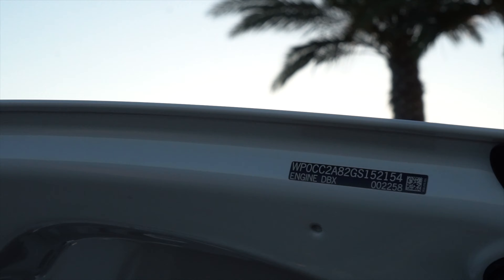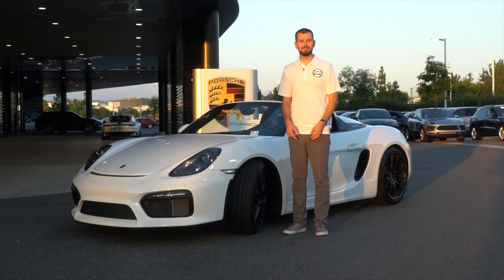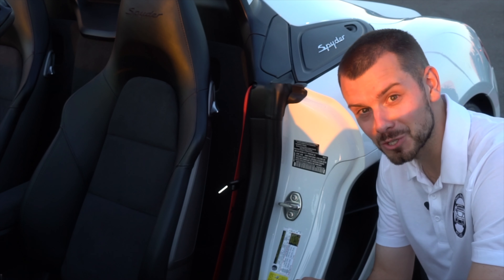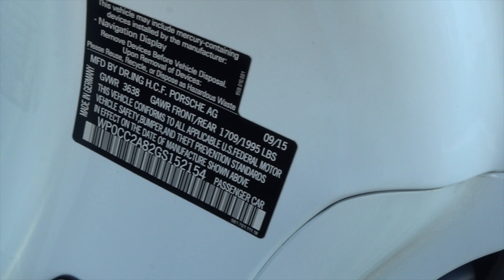We're on the inside of the driver's door jamb. As you can see, this is that sticker with valuable information for your car — it has a barcode, your VIN, as well as the weight of the car. The production date is going to be up in the upper right-hand corner.